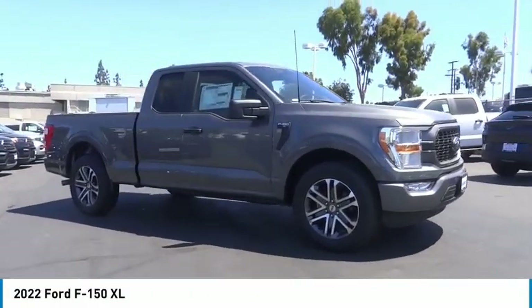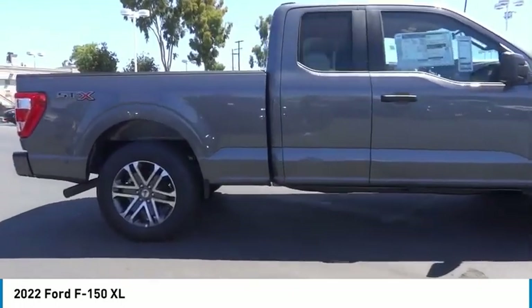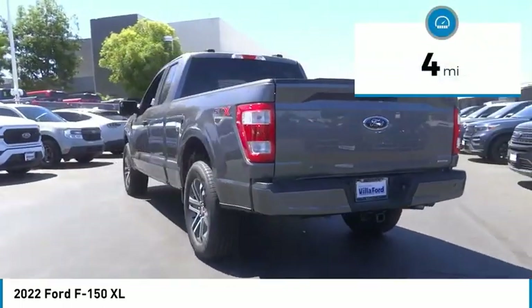Come test drive the 2022 F-150. A Ford F-150 knows how to handle any situation. It's built to follow orders. No whining. This vehicle has less than 100 miles.